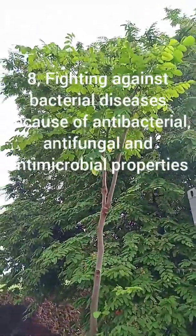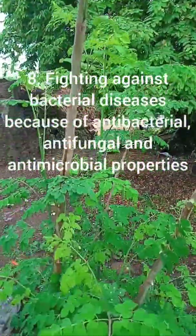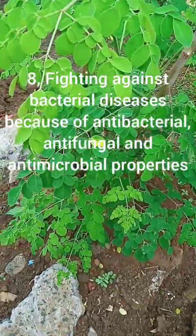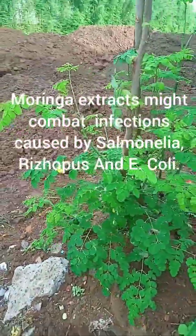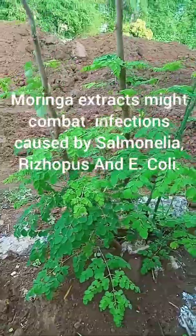8. Fighting against bacterial diseases. Due to its antibacterial, antifungal, and antimicrobial properties, Moringa extract might combat infections caused by Salmonella, Rhizopus, and E. coli.